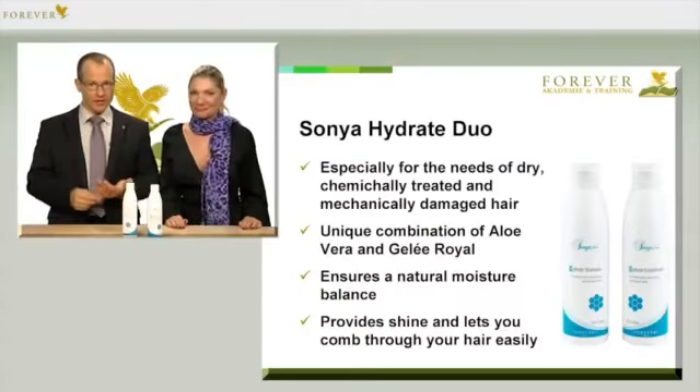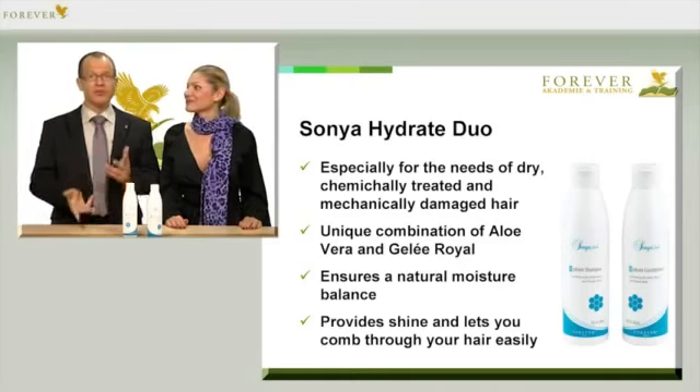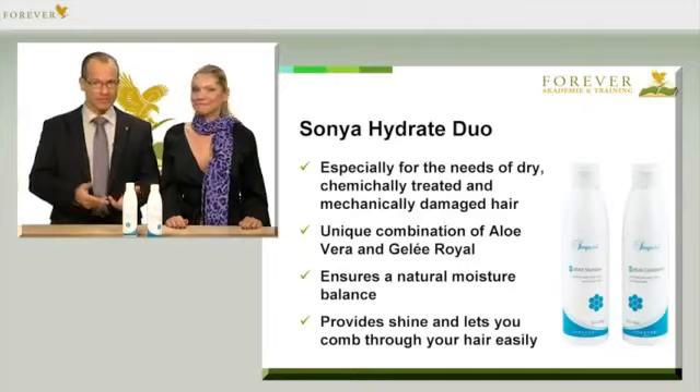Due to the unique combination of aloe vera and royal jelly, this duo is the perfect start for your hair and scalp every day, in order to restore a natural moisture balance and give it back its vitality, shine, and softness. You can once again effortlessly comb through and style your hair. It's shiny and protected from environmental influences.